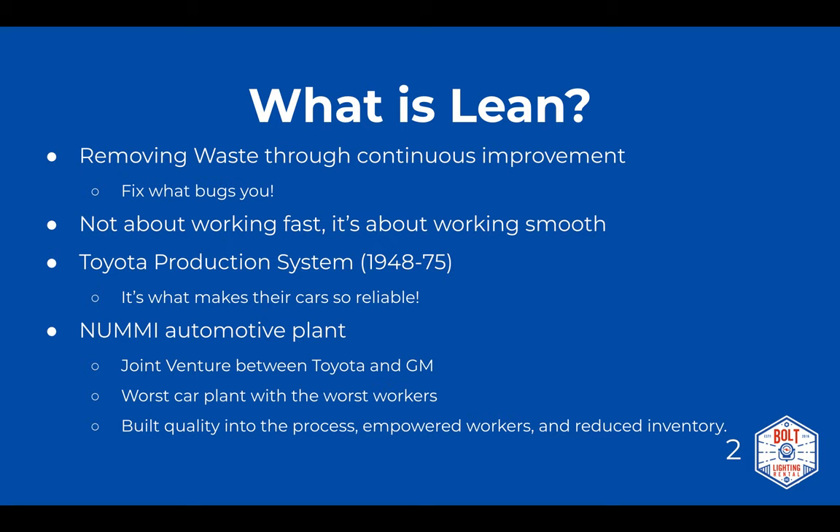A major tenant of lean manufacturing is having respect for your workers and empowering them — giving them autonomy with their improvements. Toyota said, 'We trust you to make this plant as good as it can be. Let's together figure out how to improve all our processes so we can all succeed together.' They also reduced inventory, stopped producing cars and parts that weren't needed, and went from one of the worst plants in America to one of the best.